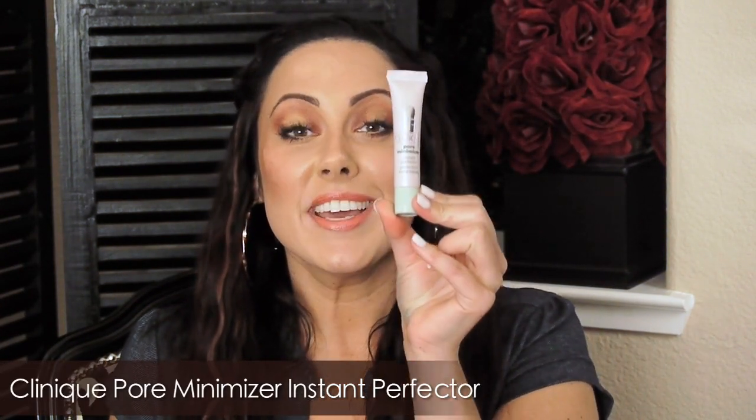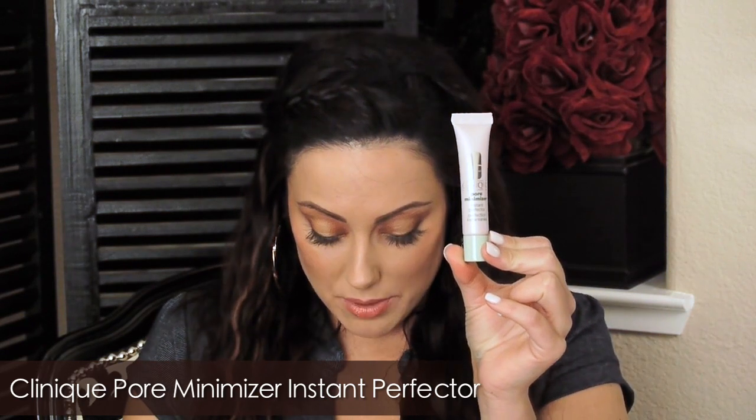The next one is one that I've been using for years now for pores, because I have pores right here on my cheeks — it's really annoying. This is the best product I've found for filling them in without breaking me out, and it's the Clinique Pore Minimizer Instant Perfector. The price of this is $18 for half an ounce. I like this one a lot because it has a nice little squeeze tube and it has just a little bit of color to it. It leaves a very satiny finish and it just fills in the pores really, really well.